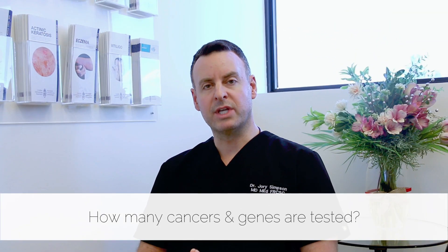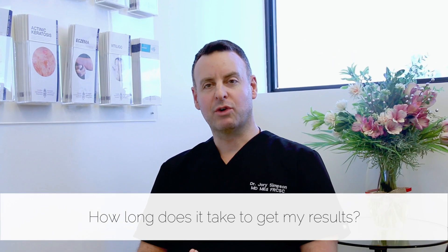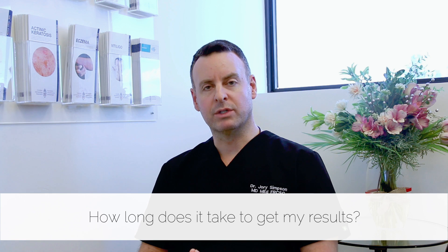What we do is we test for over 60 genes that predispose somebody to cancer. These cancers can be anywhere in someone's body — everything from brain cancer to skin cancer to cancer in one's abdomen to breast cancer, uterine cancer. It's a very comprehensive list of malignancies that we're testing for. It's actually incredibly fast how quickly we can get results; within a couple of weeks we'll have results.